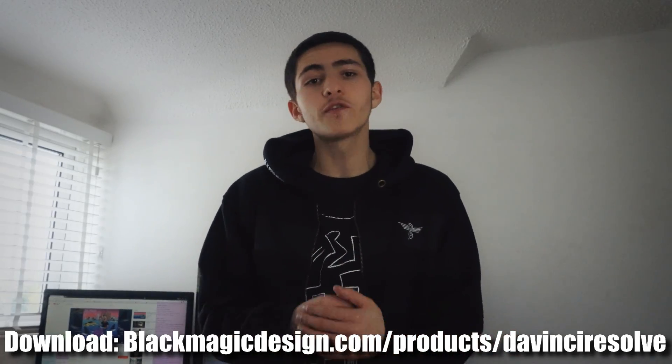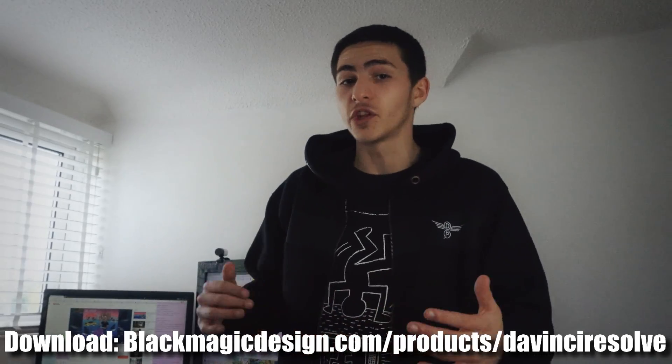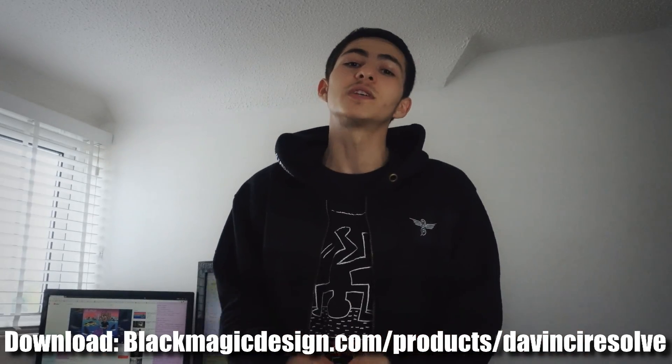DaVinci Resolve offers you the ability to render and export your files in MP4 format, as opposed to HitFilm Express which only allows you to export in .mov files. All links will be available down below to all of these free video editing softwares. To get DaVinci Resolve, go to blackmagicdesign.com/products/davinciresolve and you'll be able to download it for free.